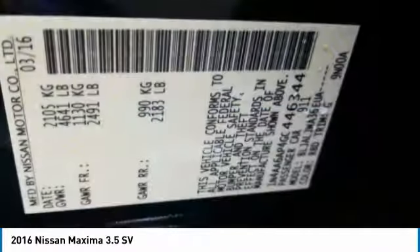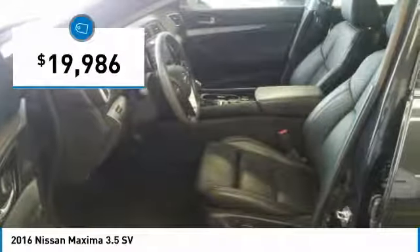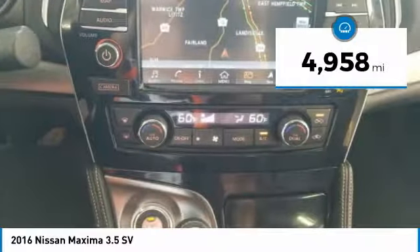Advanced technologies such as Nissan Intelligent Key and Push Button Ignition offer convenience and control, and is priced below $20,000. This vehicle has less than 5,000 miles.